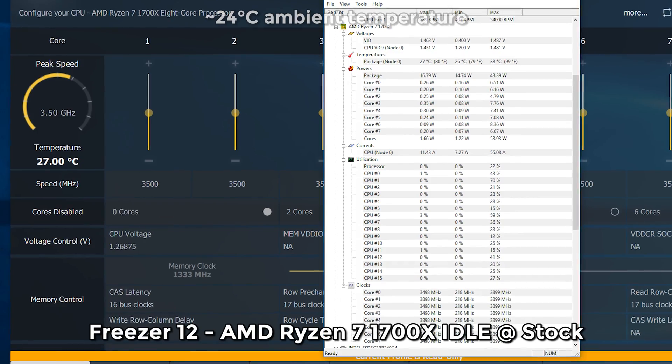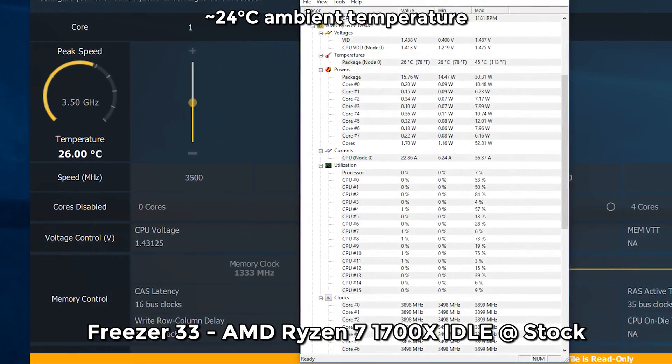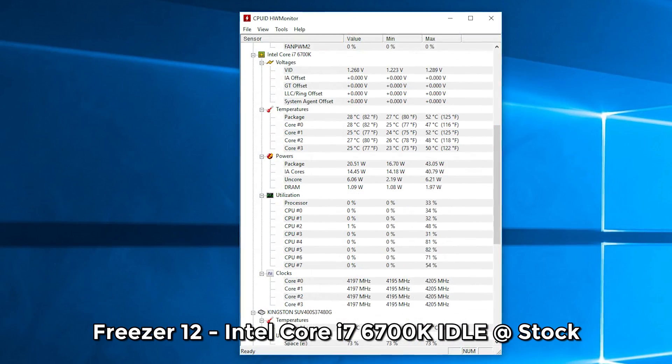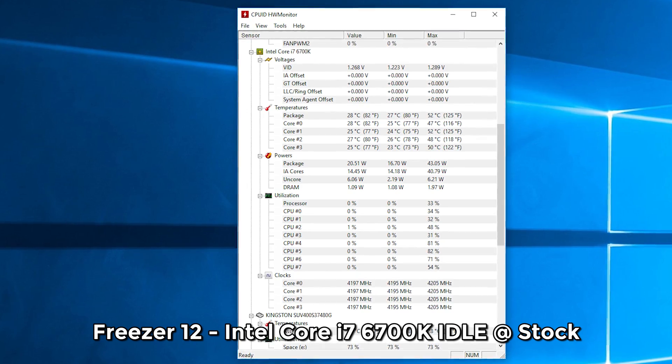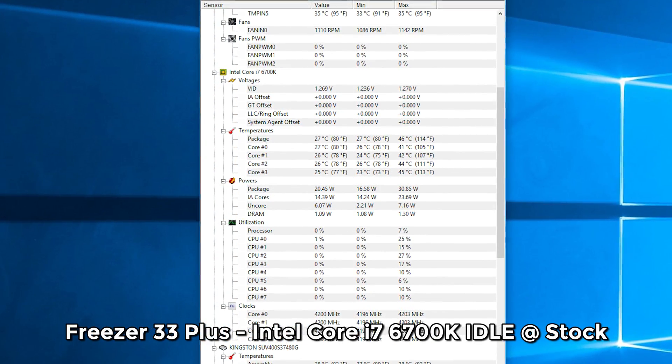Taking a look at temperatures, under idle on both AMD's and Intel's platforms, both coolers were around the same numbers: 26 to 27 degrees Celsius for the Ryzen 7 1700X, and 26 to 28 degrees Celsius for the Core i7-6700K.